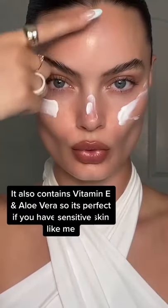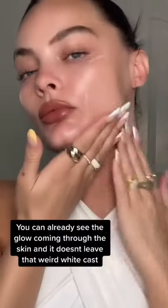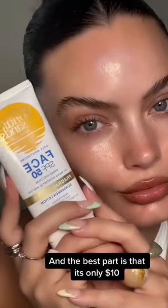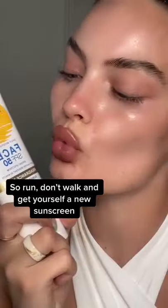It also contains vitamin E and aloe vera, so it's perfect if you have sensitive skin like me. You can already see the glow coming through the skin and it doesn't leave that weird white cast. And the best part is that it's only $10. So run, don't walk, and get yourself a new sunscreen!